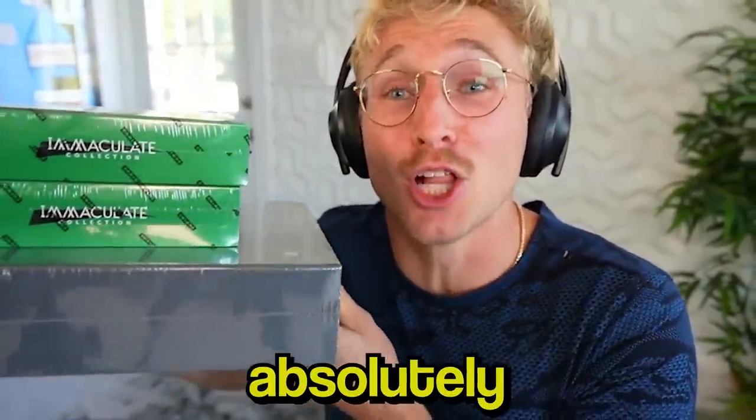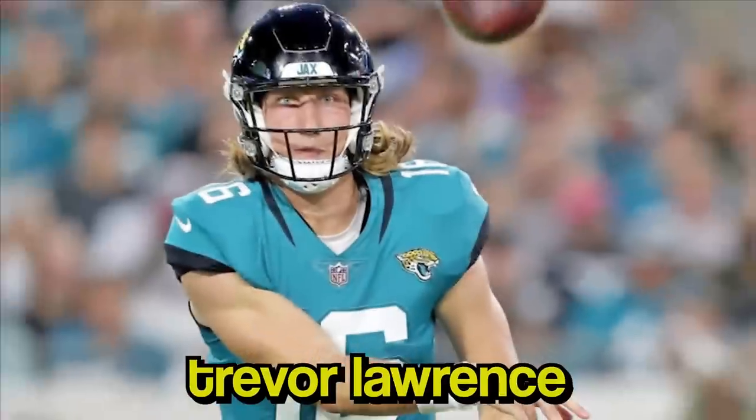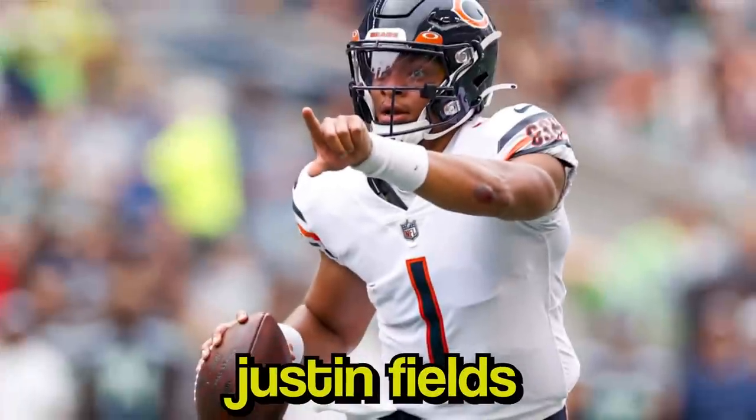We've got three absolutely absurd boxes here. This first one is Panini Immaculate Football, the 2021 class - so Trevor Lawrence, Mac Jones, Justin Fields - all amazing pulls. And this is Panini Flawless, a $10,000 gold briefcase instead of silver, which is way cooler. And I'm giving away the entire thing to you guys.